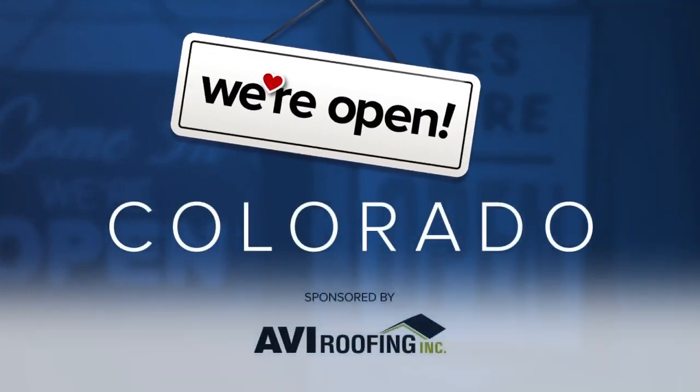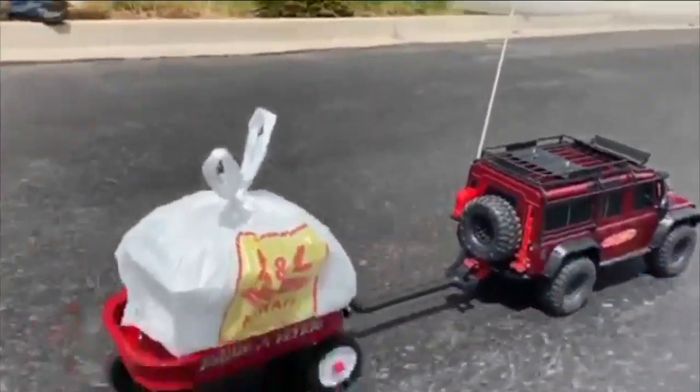Lots of restaurants are offering curbside delivery, but a Hawaiian barbecue restaurant has a unique way to make sure its deliveries are contactless. They're delivering food using a remote-controlled truck pulling a wagon with food. Pretty cute.